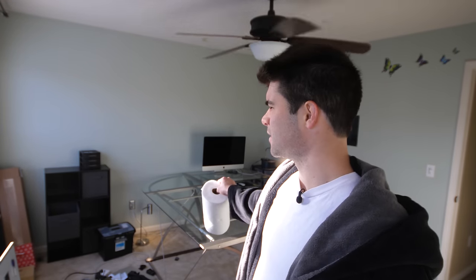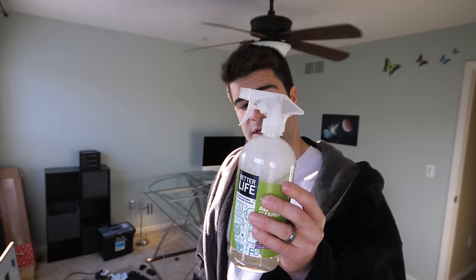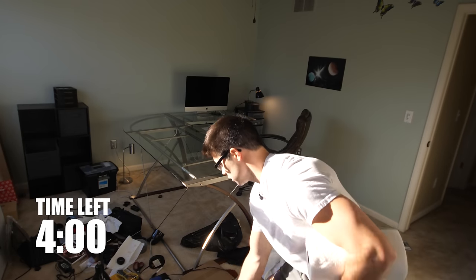A huge part when it comes to making your room cleaner and more organized is cleaning entire surfaces. That's why we threw everything on the ground — we're gonna clean the entire surface of the desk, the drawer, anything that stuff was on. If you just clean around things, dust gets exposed and it doesn't look right. Grab a surface cleaner like Windex and a paper towel or rag — for the second minute, spray the surface down and wipe it up.